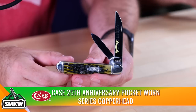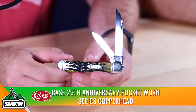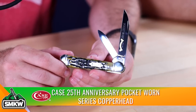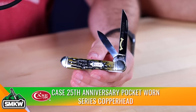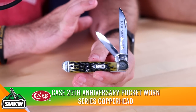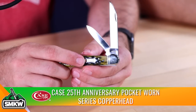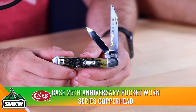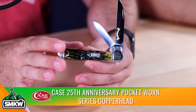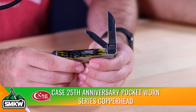I try to pick the Case knives that are vault patterns and ones I know aren't going to be around very long. That olive green jig bone is a beautiful finish, especially in the Pocket Worn series. This one comes with a 3.05-inch wharncliffe blade and a 2.25-inch pen blade, blade thickness 0.06 inches, brass liners, nickel silver bolsters and pins, nickel silver Case logo, nine-dot tank stamp, and Case's TrueSharp surgical steel.